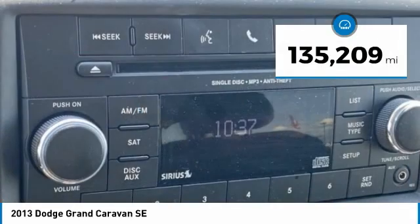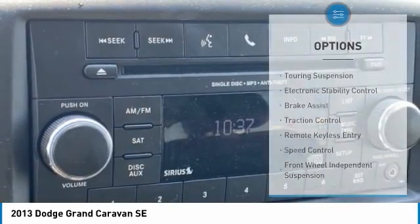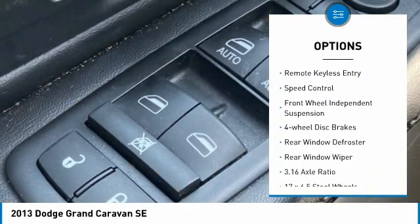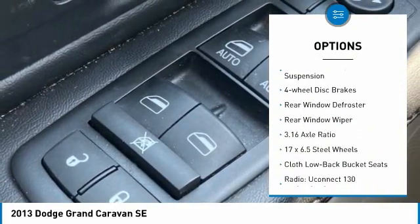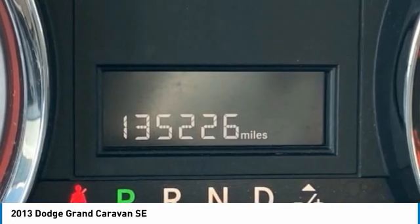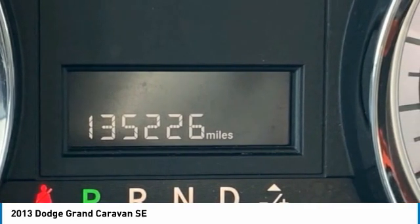This vehicle has less than 140,000 miles. Here are some of this vehicle's great options: touring suspension, electronic stability control, brake assist, traction control, remote keyless entry, speed control, front wheel independent suspension, four-wheel disc brakes, rear window defroster, and rear window wiper.